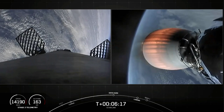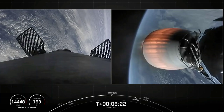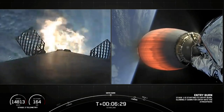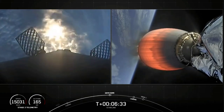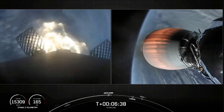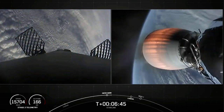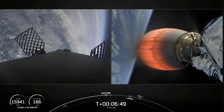Stage one FTS is saved. Stage one entry burn start. There's that callout and visual of the entry burn on the first stage on your left-hand screen — it lasts about 20 seconds long. Stage one entry burn shutdown. That concludes the entry burn on first stage.